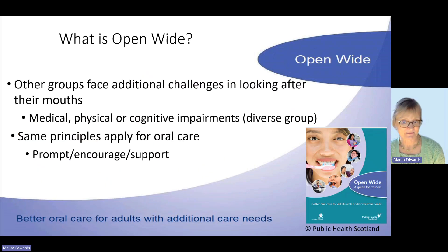Finally, I'll briefly mention Open Wide. It's not just older people who need help — there are younger adults with additional care needs who sometimes need support, whether for a medical, physical, or learning disability reason, or poor mental health. It's a very diverse group, but the same principles apply for oral care: we need to prompt, encourage, and support.